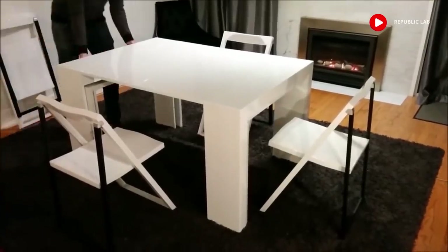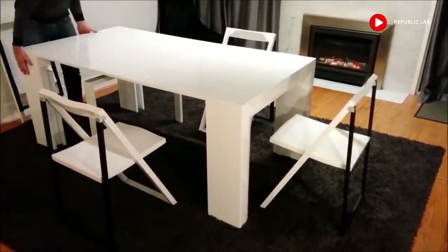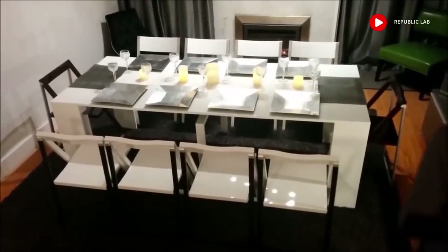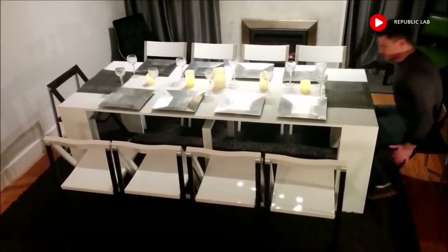When you have unexpected guests, simply add in another extension. If you decide to have a dinner party, add in all the leaflets and bring out your fine dinnerware to really entertain your guests. This table is very sturdy and more than capable of supporting a large feast.